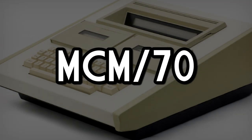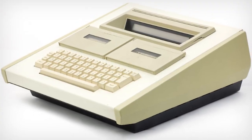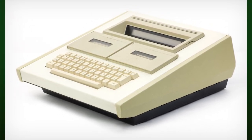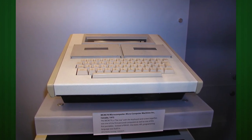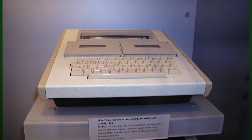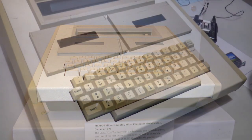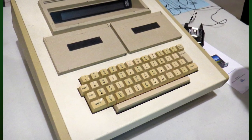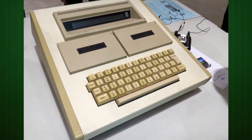The MCM-70. The Microcomputer Machine's Model 70 hails from Kingston, Ontario, Canada, and is often considered to be the first portable personal computer, weighing in at 20 pounds. Shipping in fall of 1974, the fully loaded MCM-70 came specced with a one-line plasma display and the brand spankin' new Intel 8008 CPU running at 0.8 MHz, making it one of the forerunners of personal computers using a microprocessor.